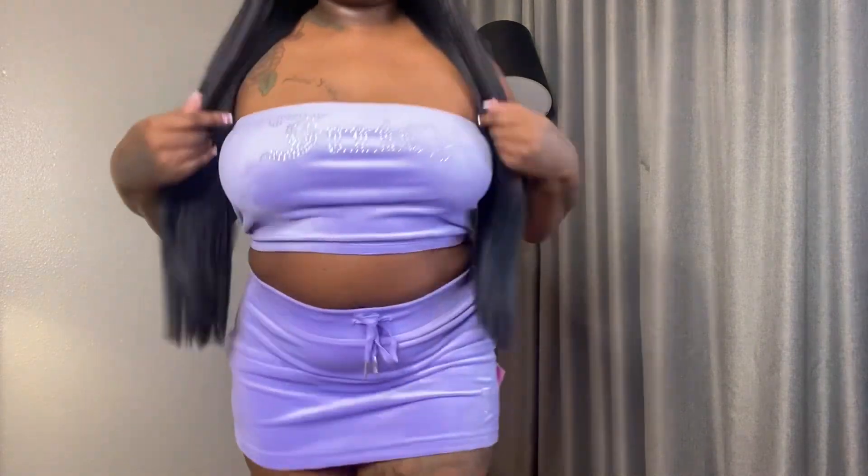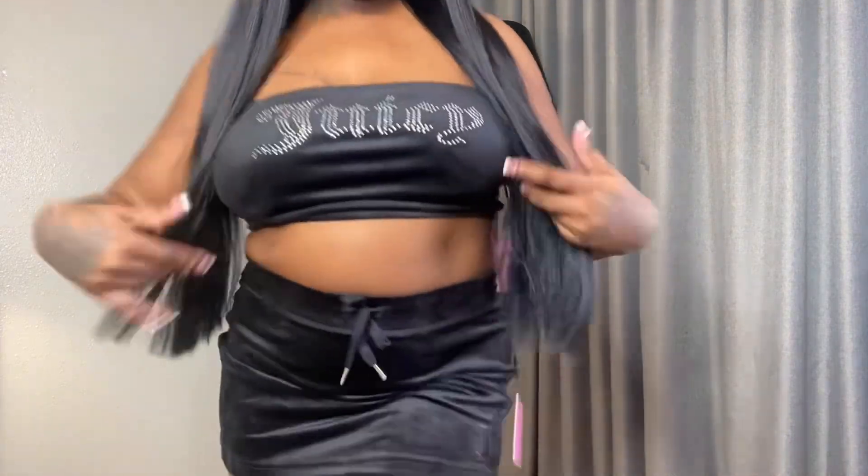Here is the skirt and bandeau top set — even though everything is sold separately. I even did my nails to match. It's vibes up in here. Mix and match everything you want in this collection. Put different colors with different colors and just go crazy because literally all of it is freaking cute. Y'all see the bandeau top in the mix with the skirt vibe. Go get you this set.